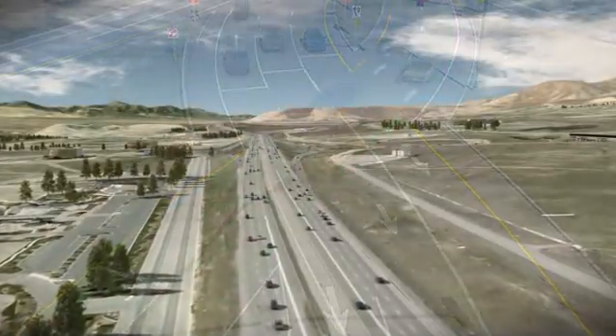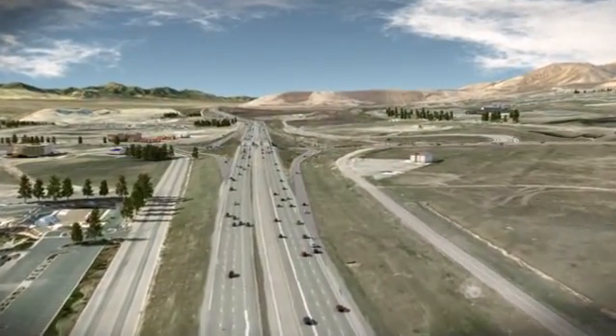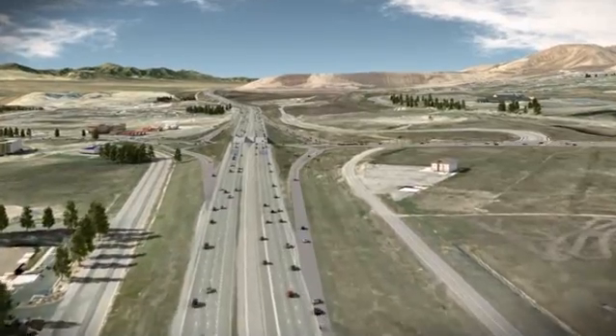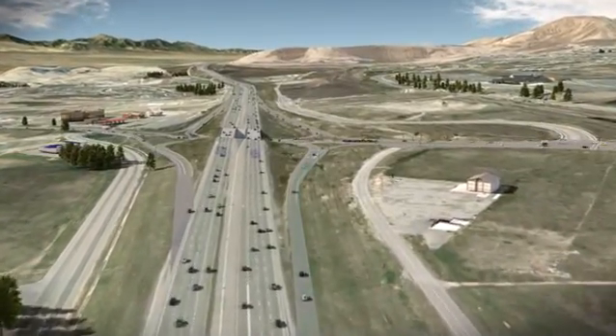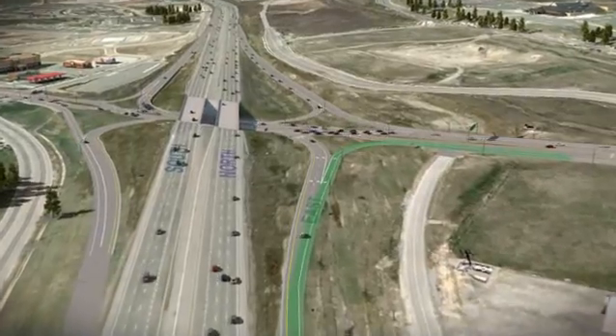Exiting the freeway through the DDI will be a little different as well. Let's say you're driving northbound on I-15 and want to head east on Timpanogos Highway. You exit the freeway and stay to the right when the off-ramp divides, then simply turn right and merge onto Timpanogos Highway.